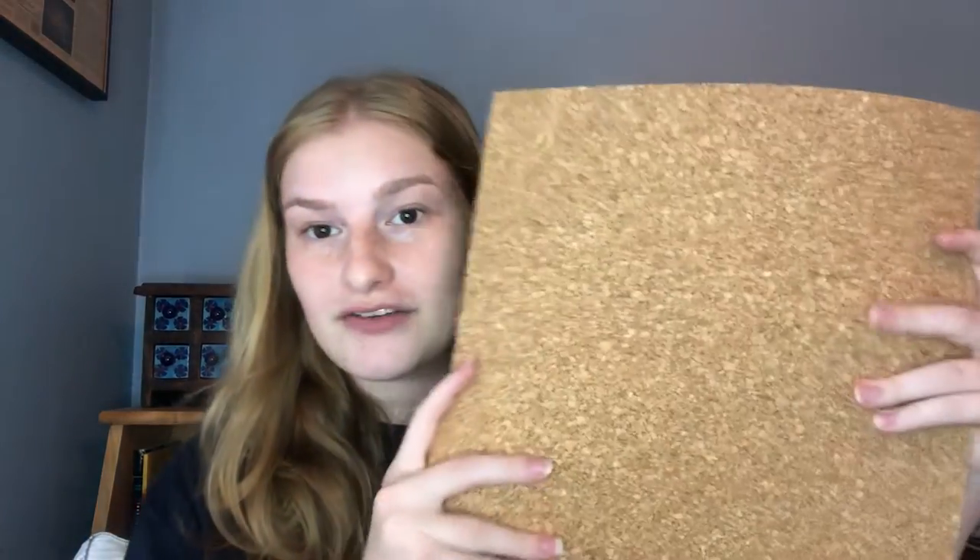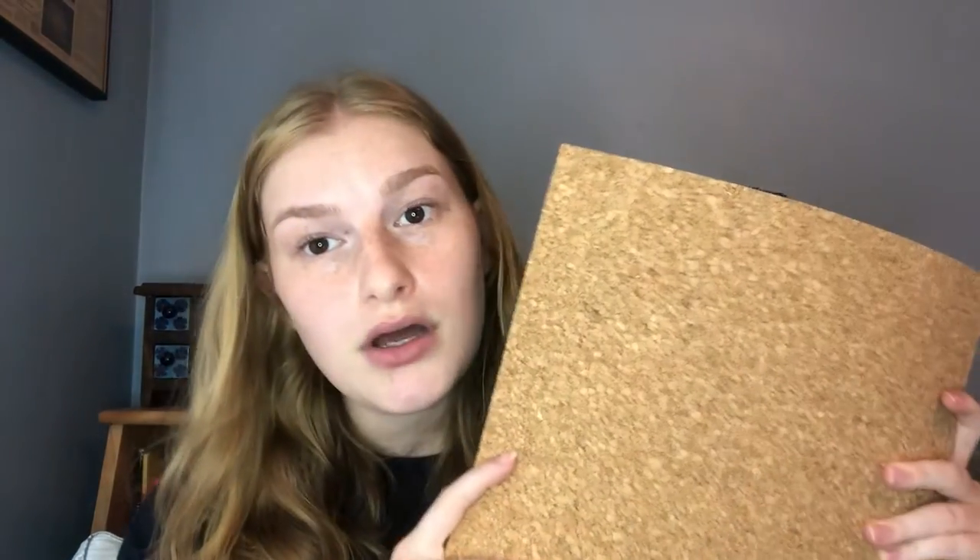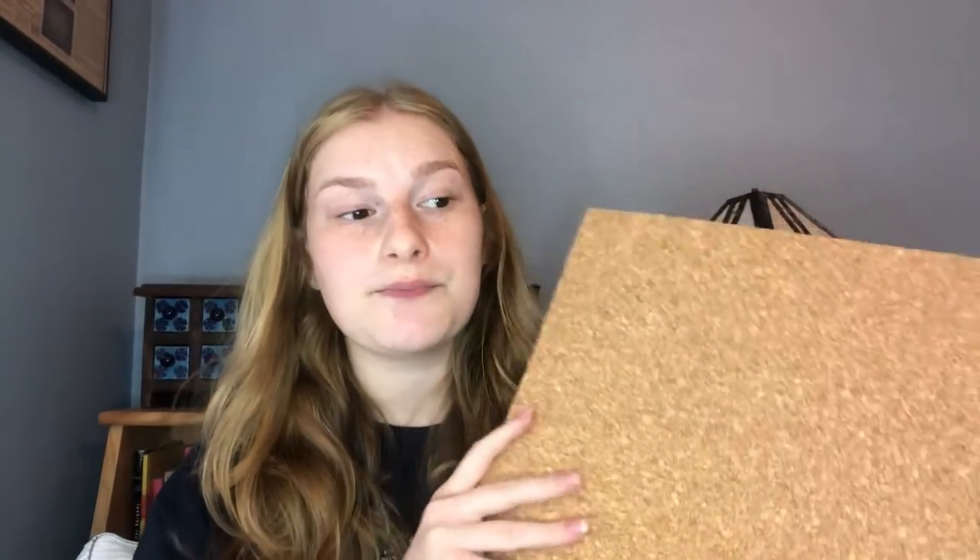What you're going to need is some corkboard — it's what's used on bulletin boards. If you don't have corkboard, that's fine, you can also use cardboard. You're also going to need a blank piece of paper, things to draw with, glue, and tape.